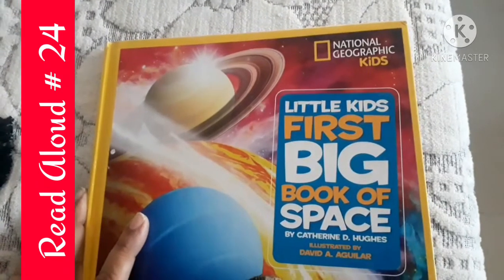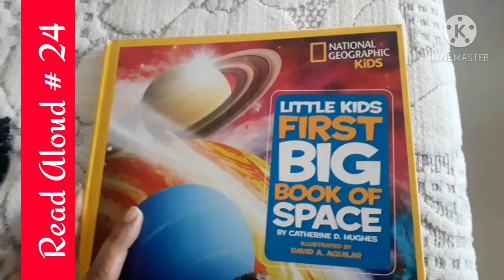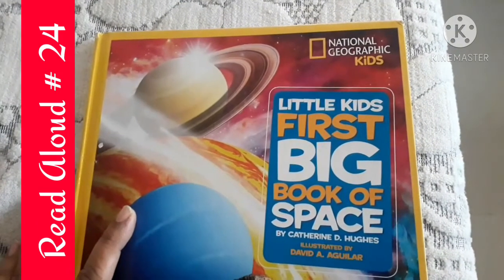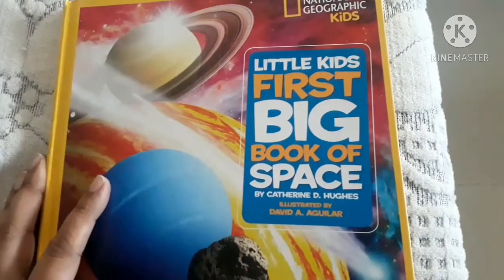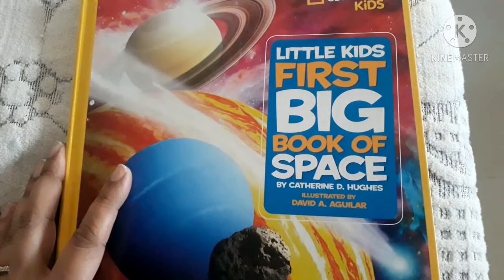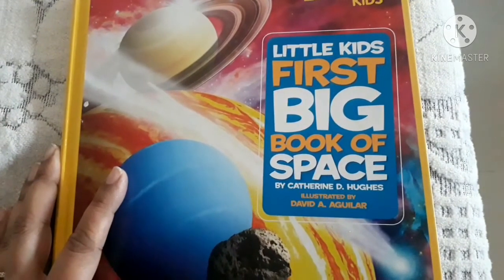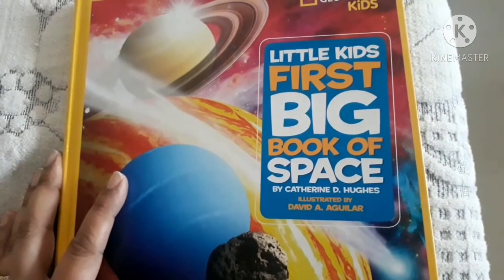Hi everyone, as you people are liking the informative read-alouds, I just thought of reading out something from the National Geographic Kids book. This book is the little kid's first big book of space. It's written by Catherine D. Hughes and illustrated by David A. Aguilar. Let's read what is inside. I'm going to read one chapter of this.